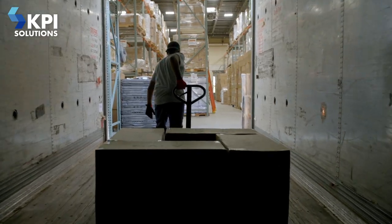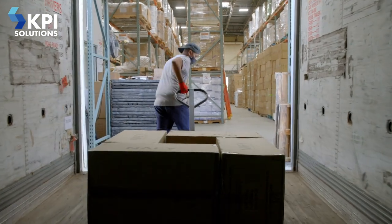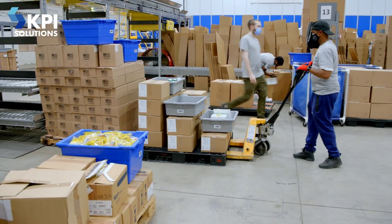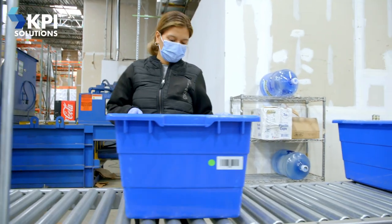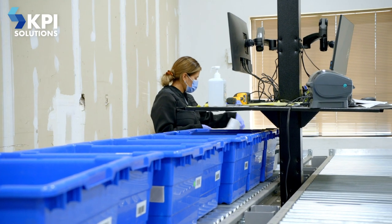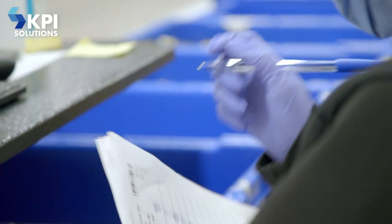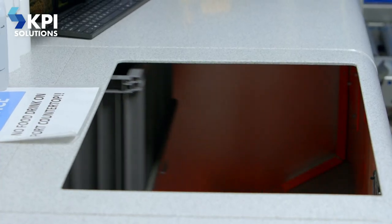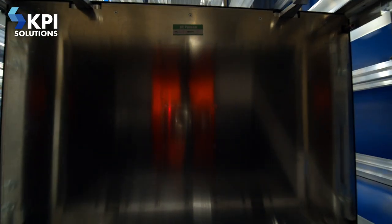The process for this building is they receive product off a trailer — usually it's a container or a live unload. They remove it from the trailer and stage it in front of a receiving area. In the receiving area, we open all those packages, count it, receive it, indicate it, put it in a bin, and move it towards the AutoStore for put away. Once it's in AutoStore, it's available to be used to fulfill orders.